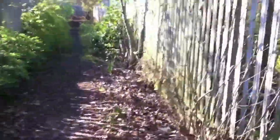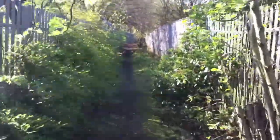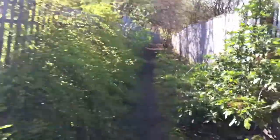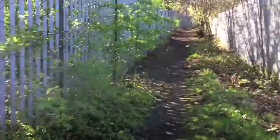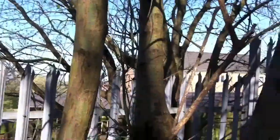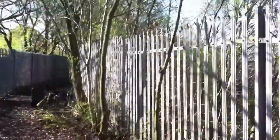Here we are traipsing along a path. It's amazing how much wooded area is in Bolton, which is one of Britain's large towns — probably in fact the largest town in Britain — and quite an urban area, and yet there's all this woodland around it. How weird. It's amazing what people will just throw away around here.